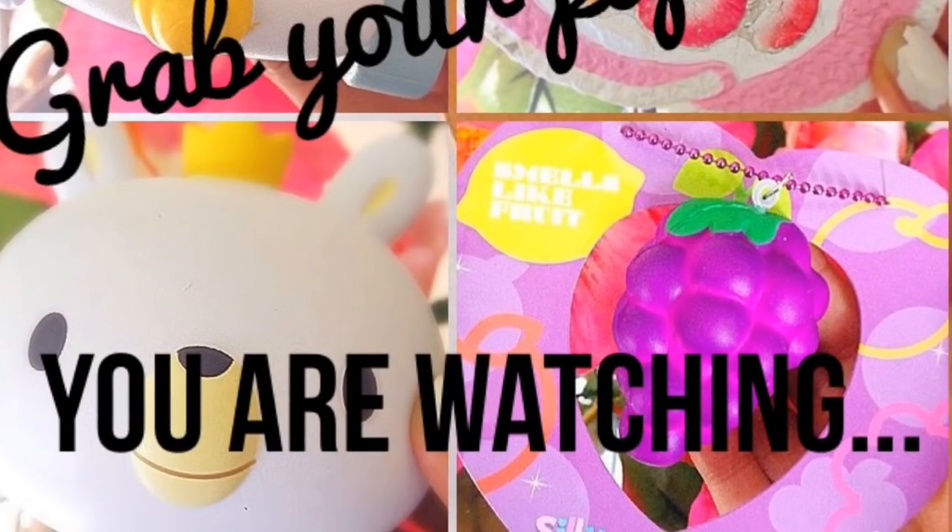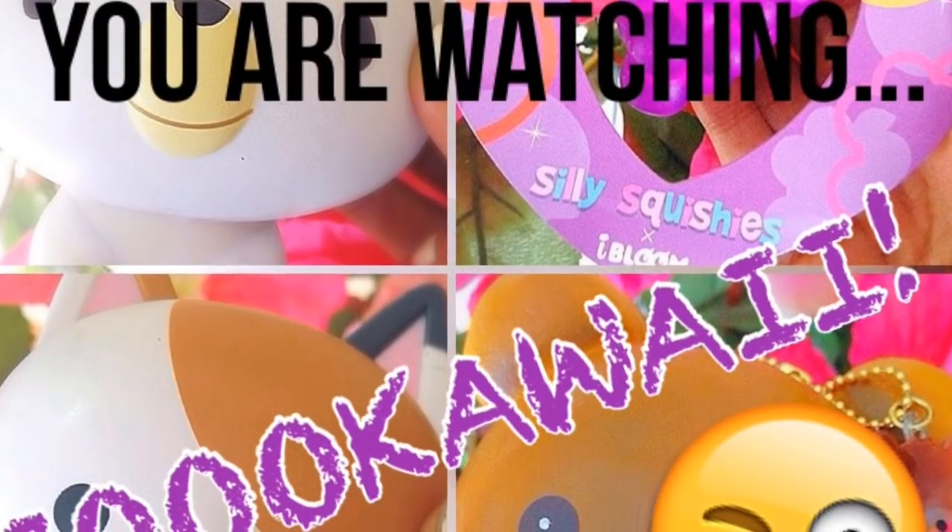Grab your popcorn because you are watching So Kawaii! Hey guys, it's So Kawaii and I'm back again with another video. So today I'm here with three squishy packages: one of them is from Creamy Candy, and one from Delightful Boutique.